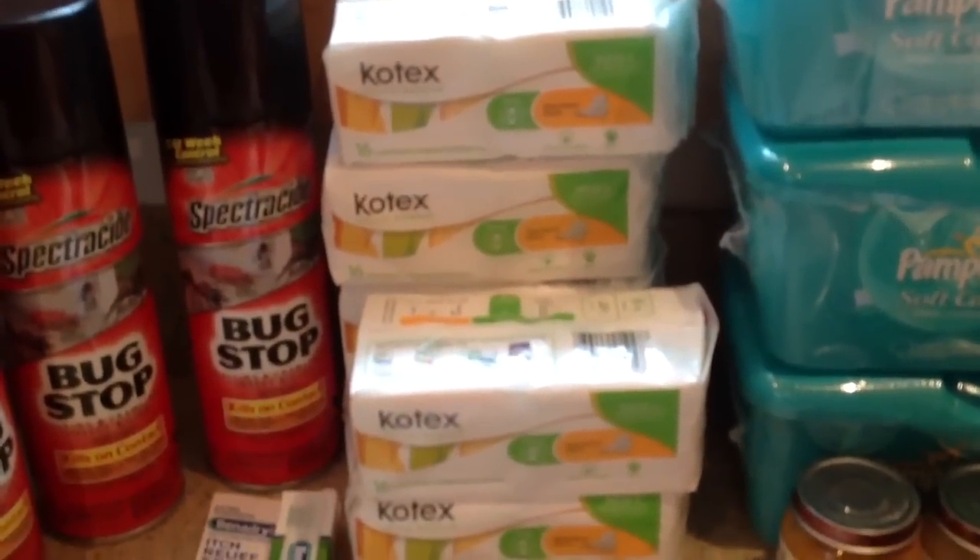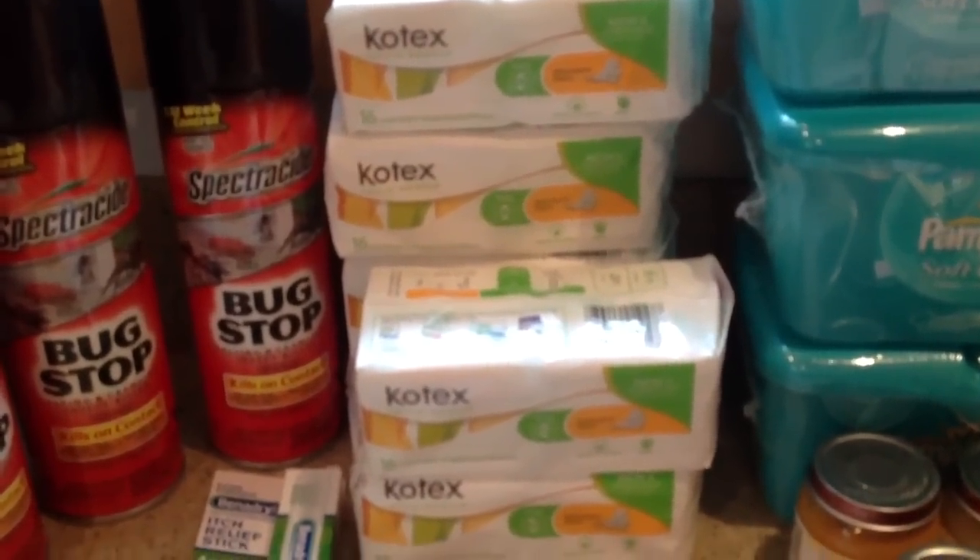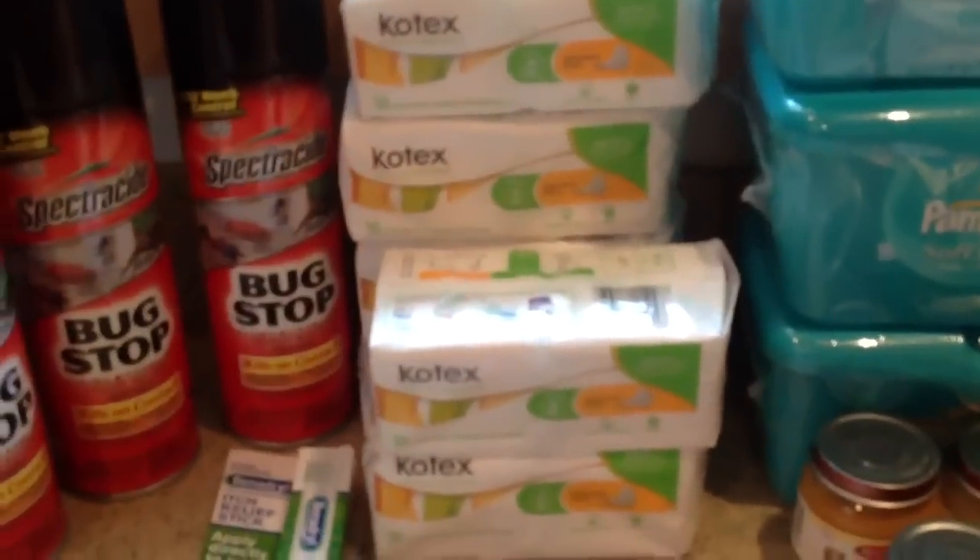This was also at Walmart — the Kotex. We had the coupon for $2.00 off of two. These are $0.97, so those were completely free.